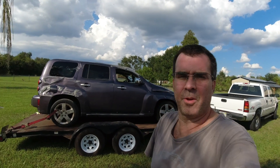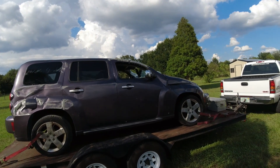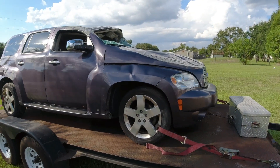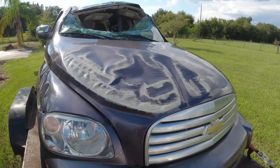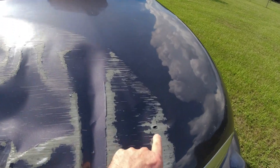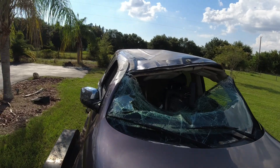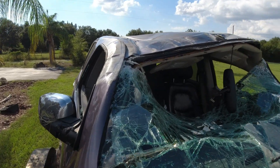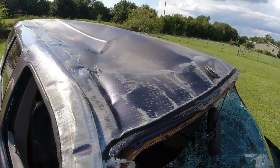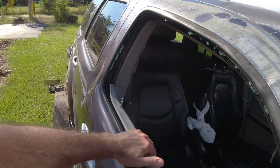Well, looks like the project HHR has come to an end. My son flipped it last night — scraped through the hood, scraped a hole right through the metal. You can see the windshield smashed. He rolled it over who knows how many times. He's fine. Obviously, the car is done.